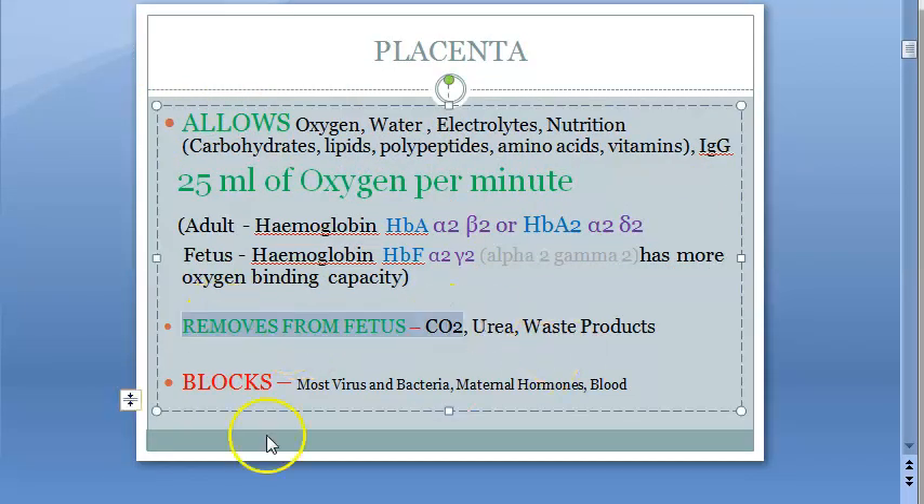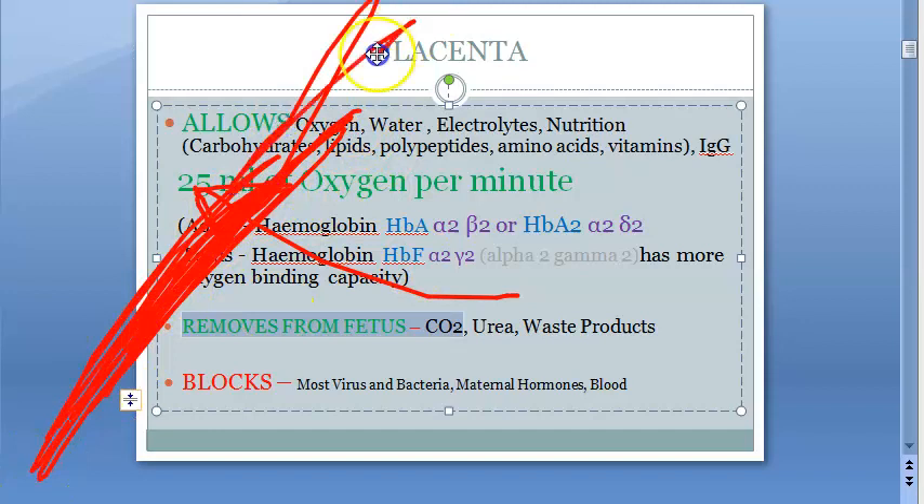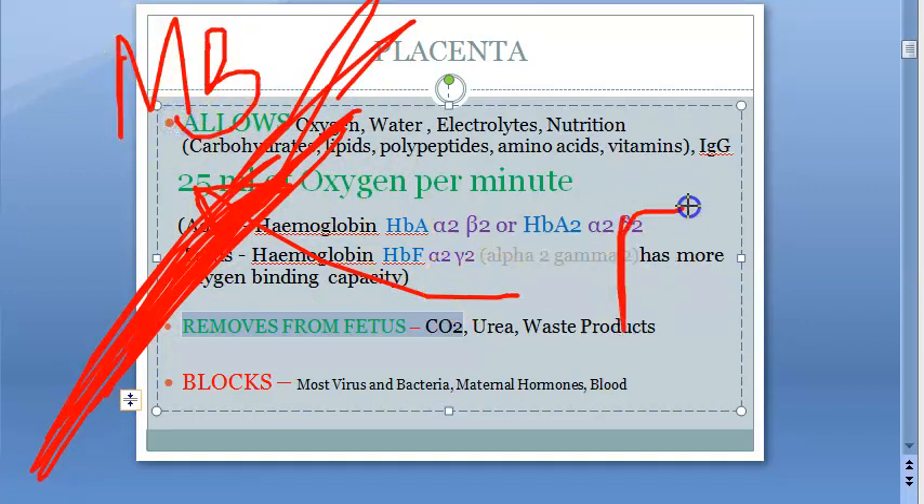The placenta also does the job of removing things from the fetus: it removes urea, carbon dioxide, waste products, etc. And the placenta is a barrier — it will not allow maternal blood, bacteria, most viruses, and most maternal hormones.